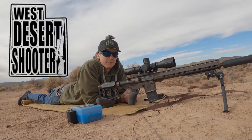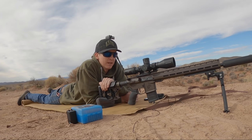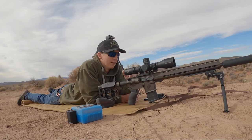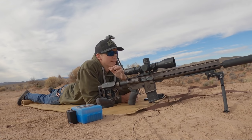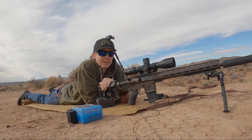Alright, what's going on guys? My name is Logan with West Desert Shooter. Today we've got the Uinta Precision Semi-Auto AR-15, the Arkan Optics SH-4 Gen 2 on top and running the Arkan mounts. We've got that 20 MOA built in, which is nice, and we're gonna utilize that today.